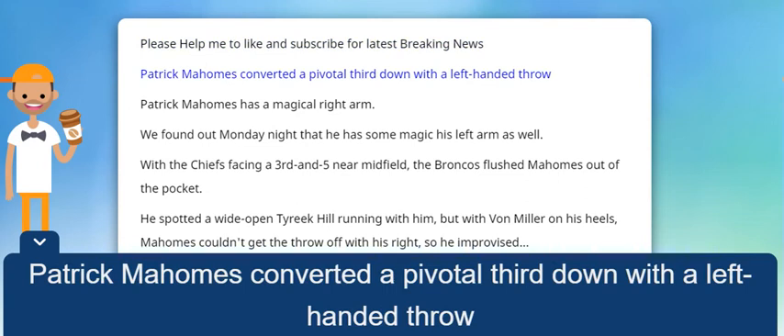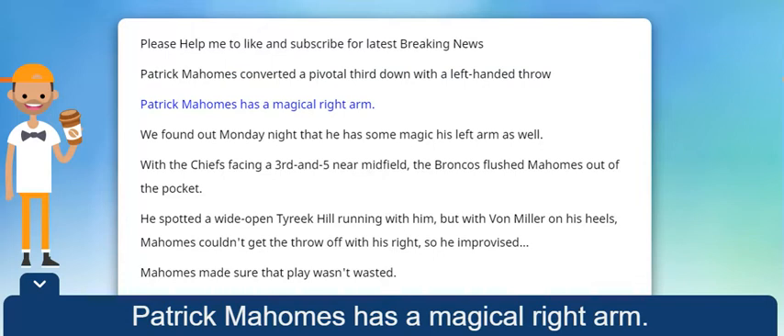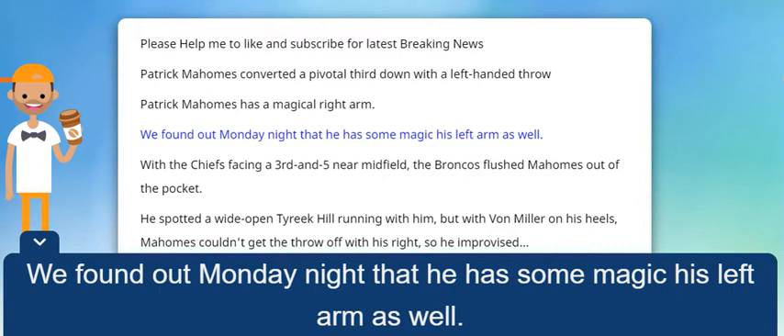Patrick Mahomes converted a pivotal third down with a left-handed throw. Patrick Mahomes has a magical right arm, but we found out Monday night that he has some magic in his left arm as well.